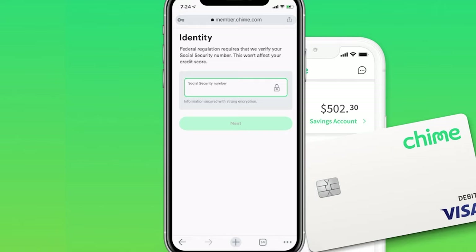From here, it is going to ask for your social security number. This is actually required by federal law — this is not just some random piece of information they need. You can see it does say federal regulations require it, so make sure you plug in your social security number and click on the Next button.